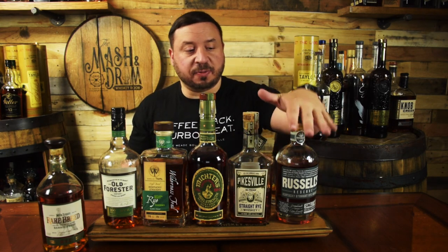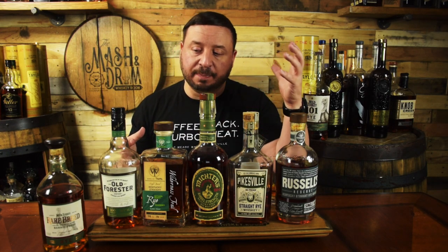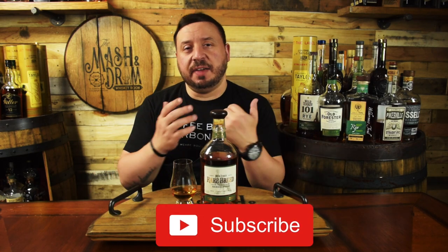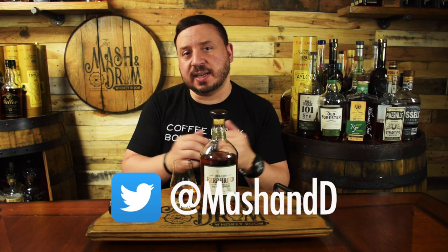To summarize: if you like higher-aged, a little sweeter but not as much spice, go for the Russell's, Pikesville, or Michter's. If you still want that spice but more of a rye flavor profile, go for the Wilderness Trail. If you want something different with a floral lemon characteristic, go for the Old Forester. But if you want a freight train of a rye — a perfect mix of very sweet but very spicy — the Rare Breed is your choice. Thanks for watching, hit subscribe and like, and as I always say, it's not about the whiskey, it's the people you share it with. Cheers!